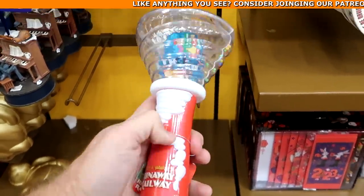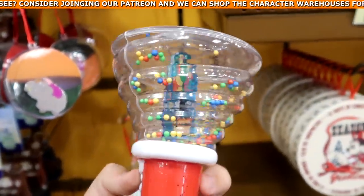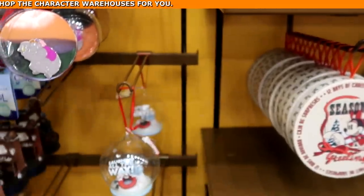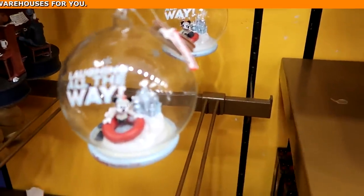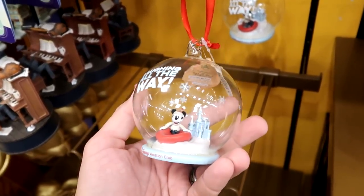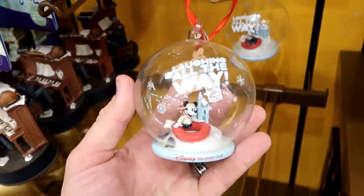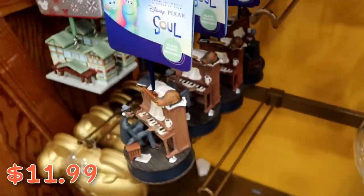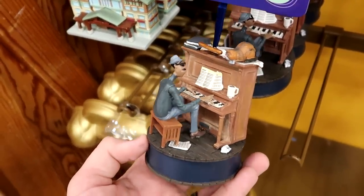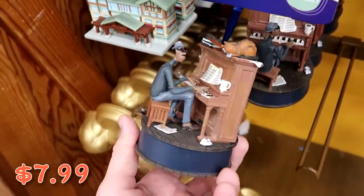From Mickey and Minnie's Runaway Railway they have glow spinner toys — you turn them on and it's like a little hurricane inside with Mickey and Minnie visible — originally $37. They also have some really awesome Christmas ornaments: a Disney Vacation Club one with Mickey on an inner tube at Cinderella Castle for $11.99, and a Disney Pixar's Soul ornament that actually plays music for only $7.99.